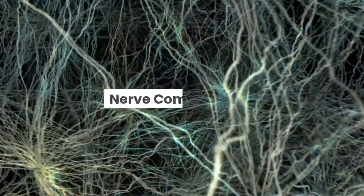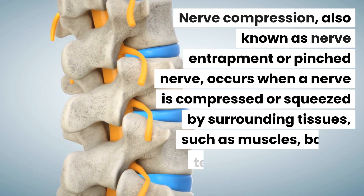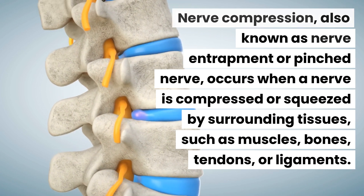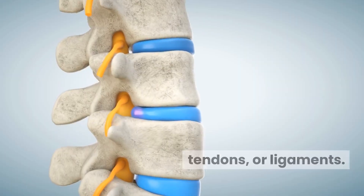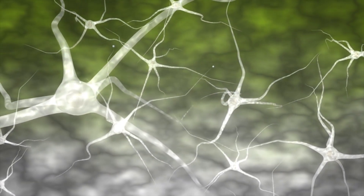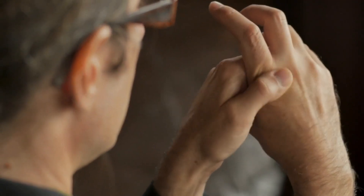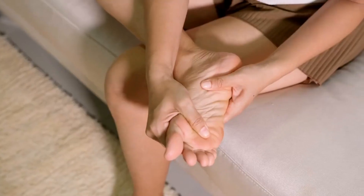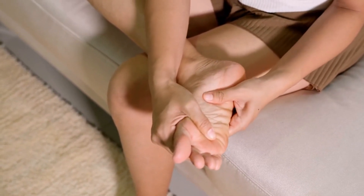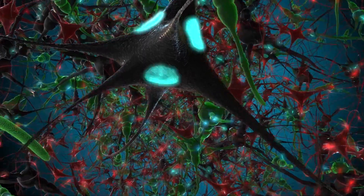Number one: nerve compression. Nerve compression, also known as nerve entrapment or pinched nerve, occurs when a nerve is compressed or squeezed by surrounding tissues such as muscles, bones, tendons, or ligaments. Under normal circumstances, nerves transmit electrical signals along their pathways, allowing us to feel and perceive different sensations including touch, temperature, and pain. When external factors such as tight footwear, injury, swelling, or repetitive motions exert pressure on a nerve in the foot, it becomes compressed.